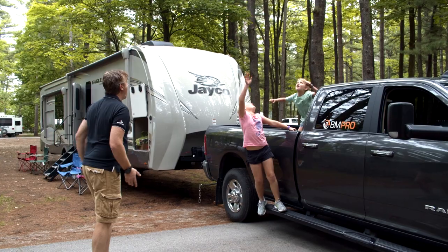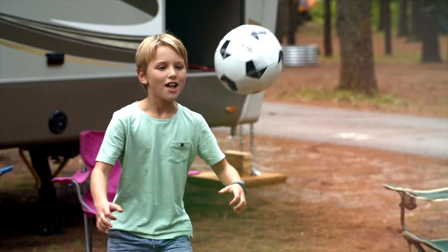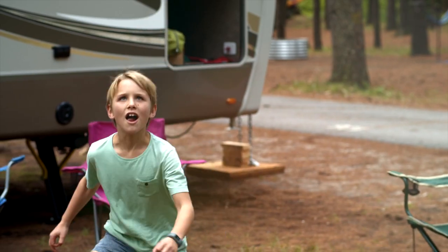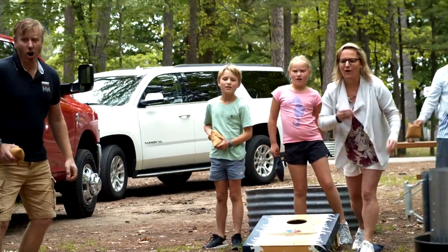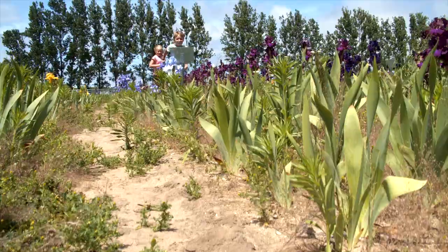Traveling in an RV brings families together. It gives the gift of quality time without the distractions of our demanding everyday lives. Get more adventurous, spend time with your family outdoors, playing games and enjoying nature.